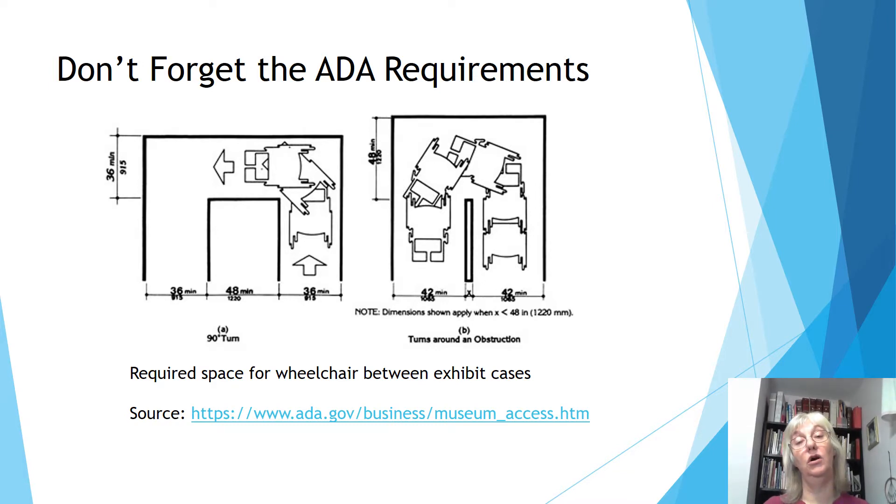Don't forget you are required to follow ADA regulations, no matter how small your museum. The ADA does actually have a web page dedicated to museums and what we are required to do.